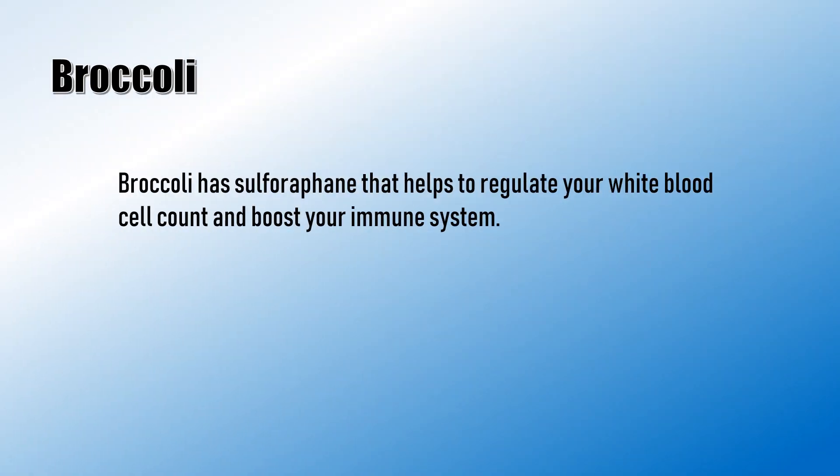Broccoli has sulforaphane that helps to regulate your white blood cell count and boost your immune system.